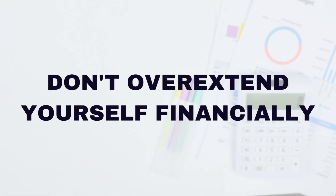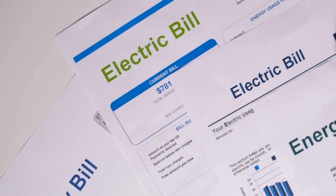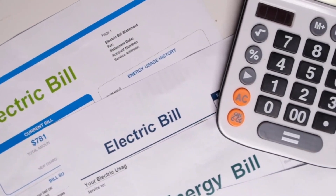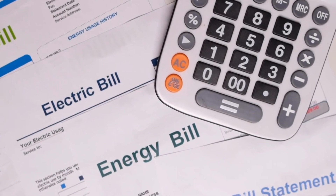Don't overextend yourself financially. It's easy to get caught up in the excitement and stretch your budget. However, it's essential to stay within your means. Consider not just the purchase price, but also the ongoing costs of home ownership such as property taxes, insurance, and maintenance. Leave room in your budget for unexpected expenses and emergencies.